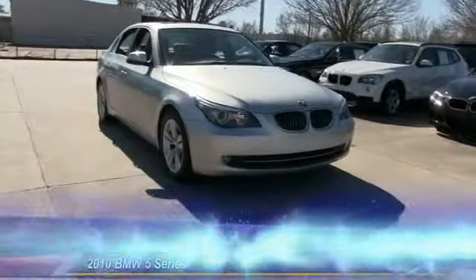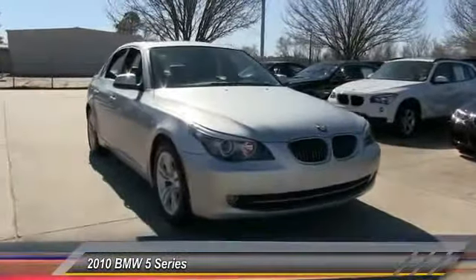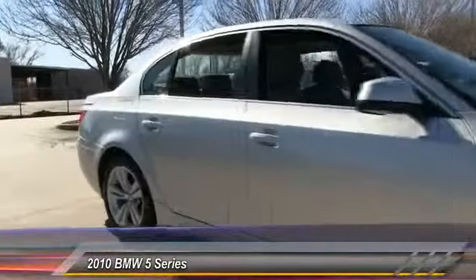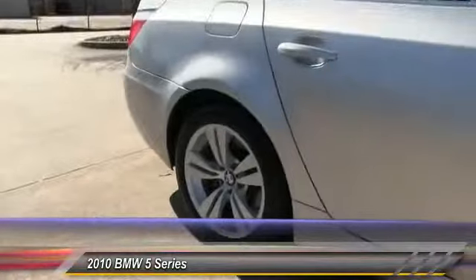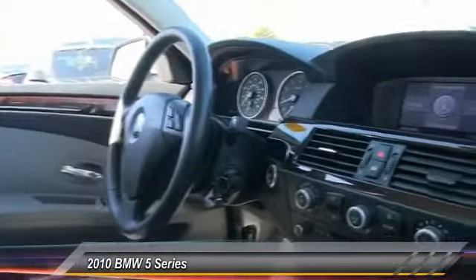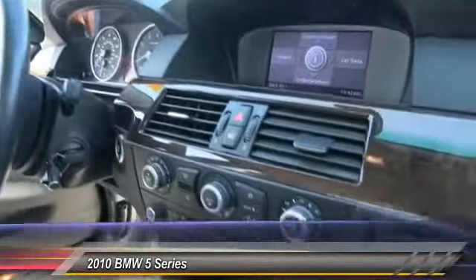The 2010 5 Series. The 5 Series incorporates bold styling cues that departed from BMW's traditional styling language. If you are looking for excitement and boldness, the 5 is for you and is priced below $25,000. This vehicle has less than 40,000 miles.